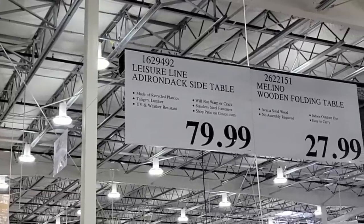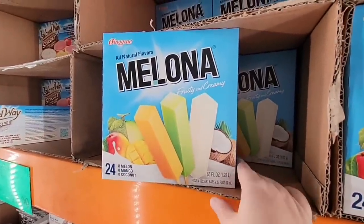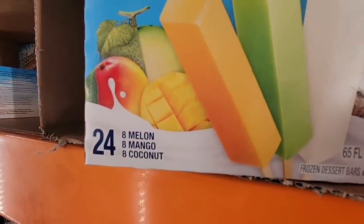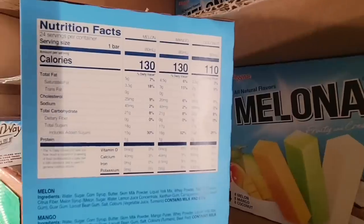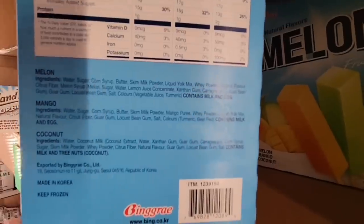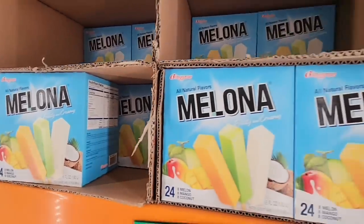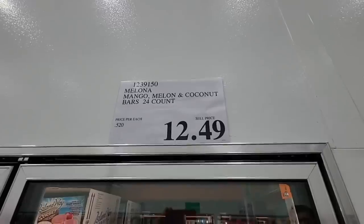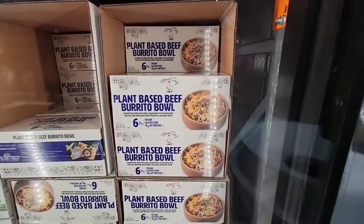The side table is $80. And for warm weather, the Melona bars are back! These were really popular last year — flavors are melon, mango, and coconut, which all sound amazing. Here are some of the nutrition facts. I wonder if they'll go on sale soon, but right now they're $12.49 for 24 bars, which is a really good price.